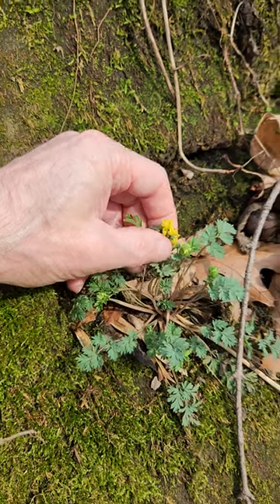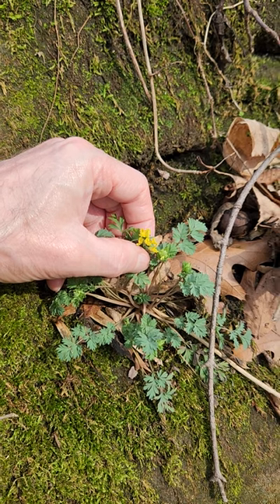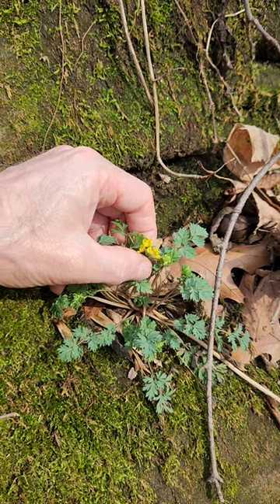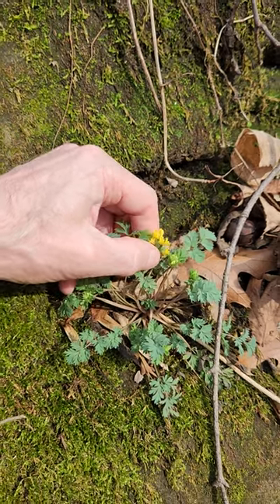Corydalis. If you said yellow Corydalis, you'd be right, but there's a number of species that are yellow. So this one is Fluggula, which I believe I've done one of these in Colorado.